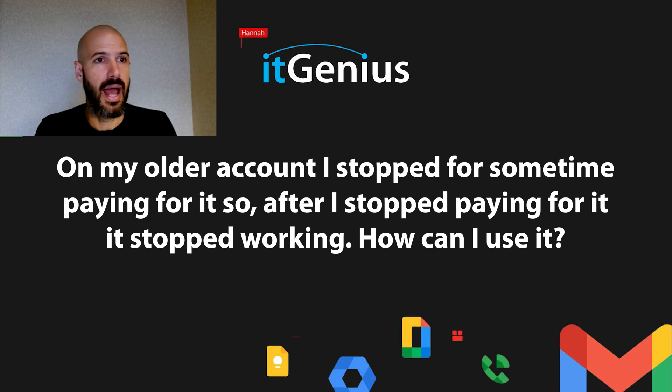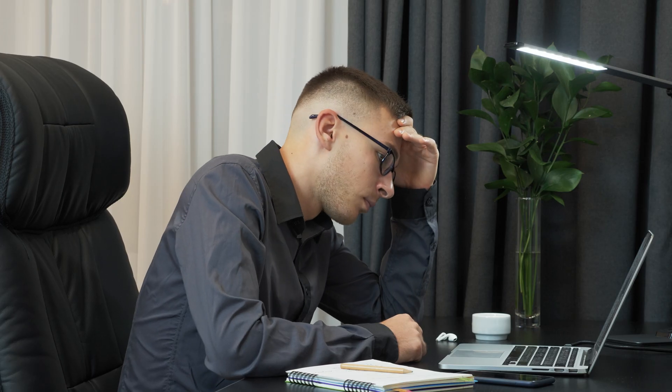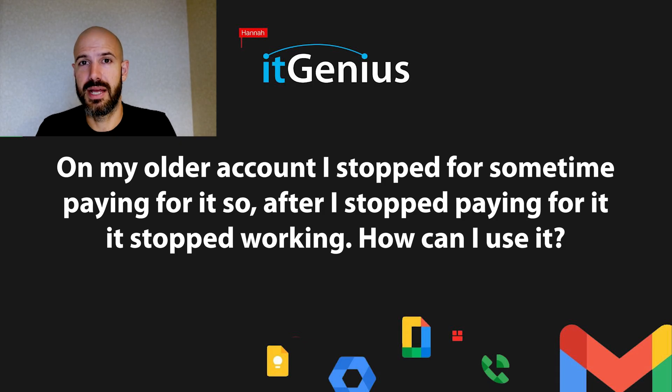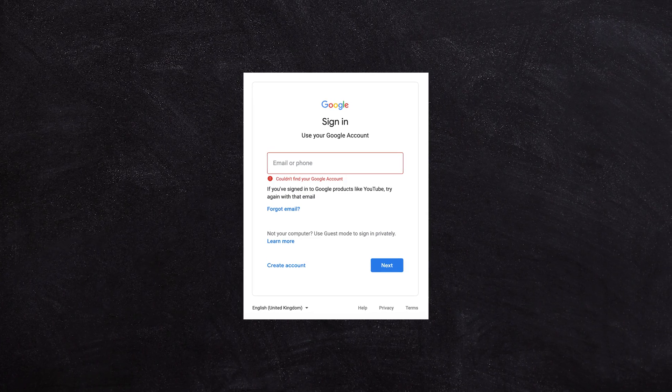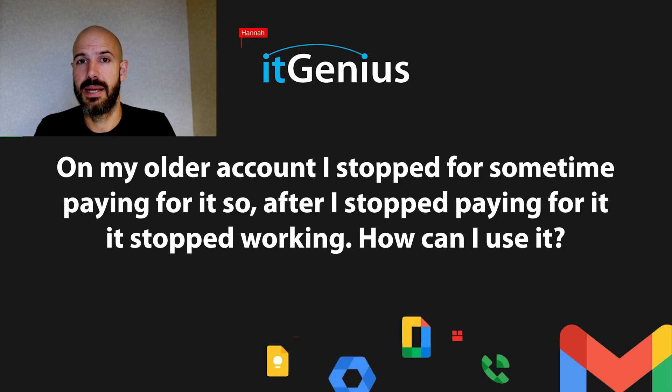If you've had your account switched off, lost access to it, or deleted it and need to get it back — whether it's a user account or your whole Google Workspace account — my recommendation would be to try logging in. If Google says this account no longer exists and it appears deleted, my recommendation would be to have a chat with our team.